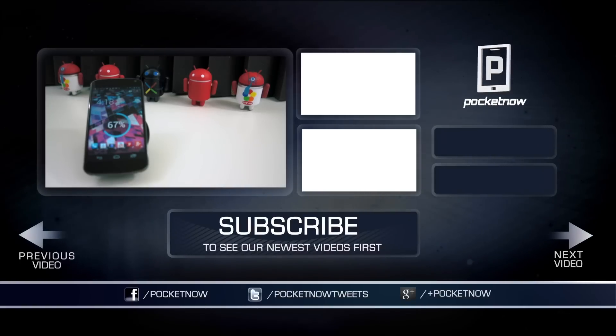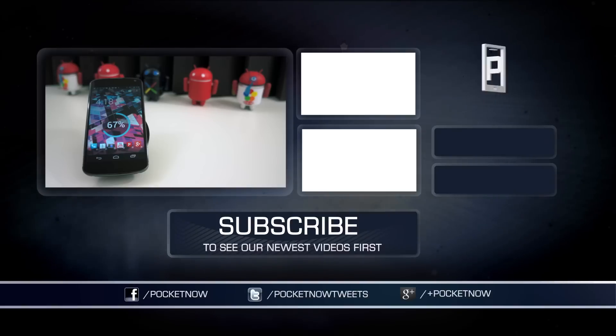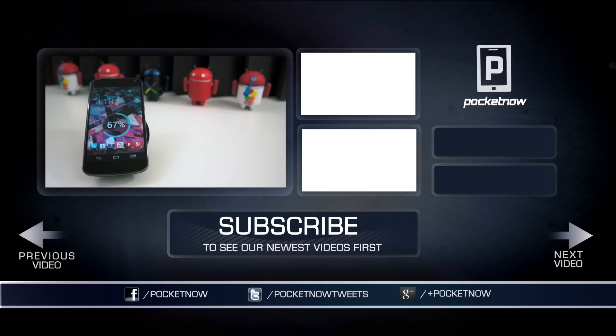I hope these tips helped, and I hope your phone is moving a little faster now. If you liked the video, be sure to give it a thumbs up, subscribe to the channel, and find us on your favorite social networks. You can find us on Google Plus at Plus Pocketnow, on Twitter at PocketnowTweets, or Facebook at Facebook.com/Pocketnow. I'm Taylor Martin, and have a great weekend.